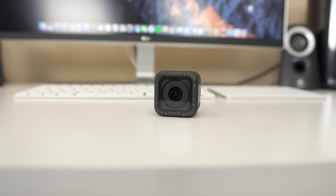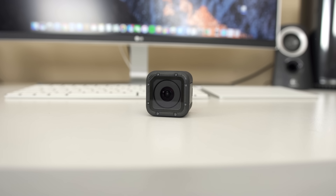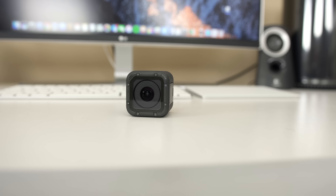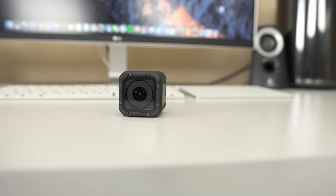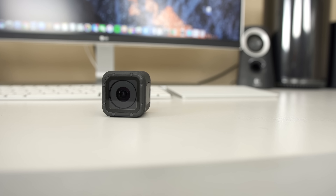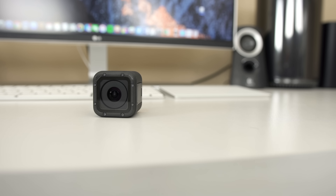The second camera I'm bringing is this little guy — this is going to be my main vlog camera to give you guys the best experience from CES. This is the GoPro Hero 5 Session. It shoots 4K, 1080p, 1440p — whatever you want. I'll probably be shooting in 4K, and it shoots directly to a micro SD card, so it's perfect. It's really tiny, has decent battery life, and I can charge it with my portable battery to have it running all day.